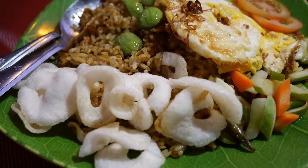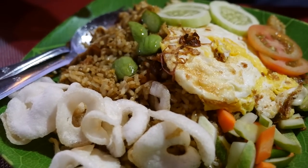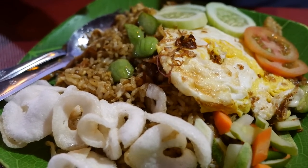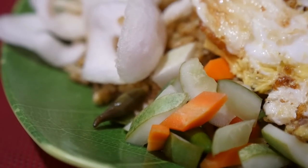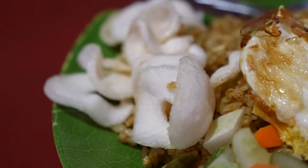And then to plate the whole dish, he topped the egg on top, then he added on some slices of tomato and cucumber, some pickles, a handful of crispy shallots, and then finally a handful of crackers on the side.